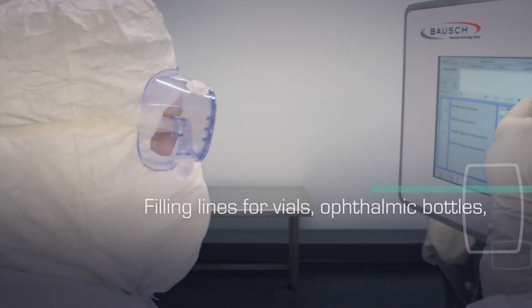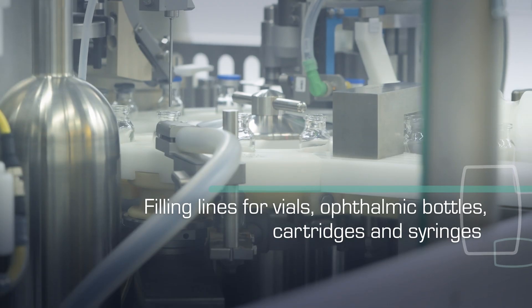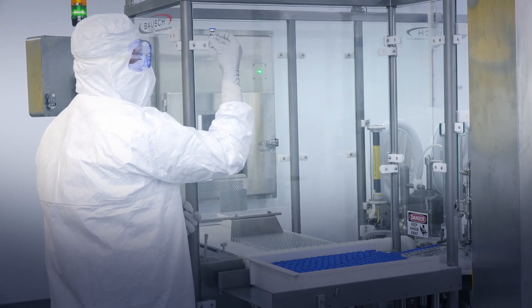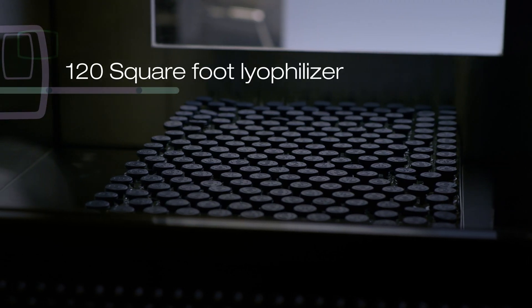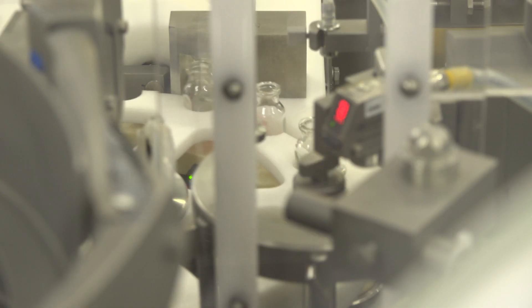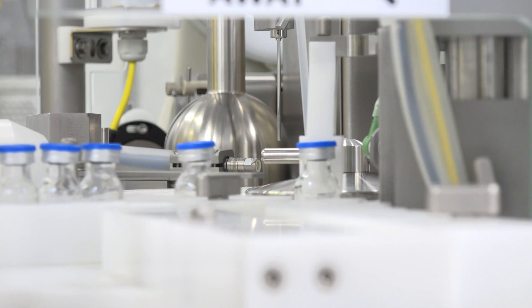We have filling lines for vials, ophthalmic bottles, cartridges, and syringes. Our 120 square foot lyophilizer can accommodate 2 to 10 milliliter vials for max batches from 25 to 60,000 units.